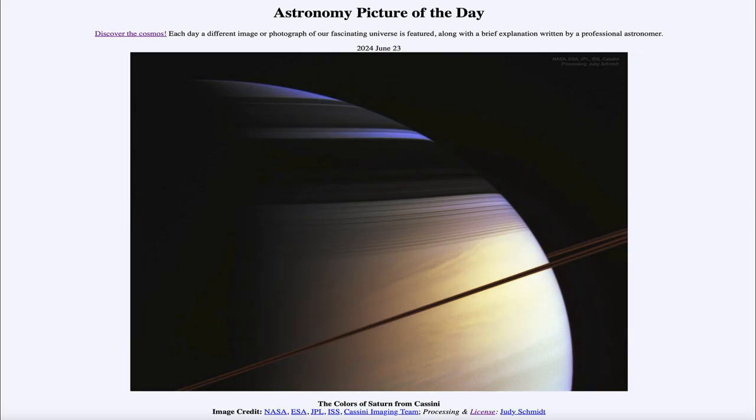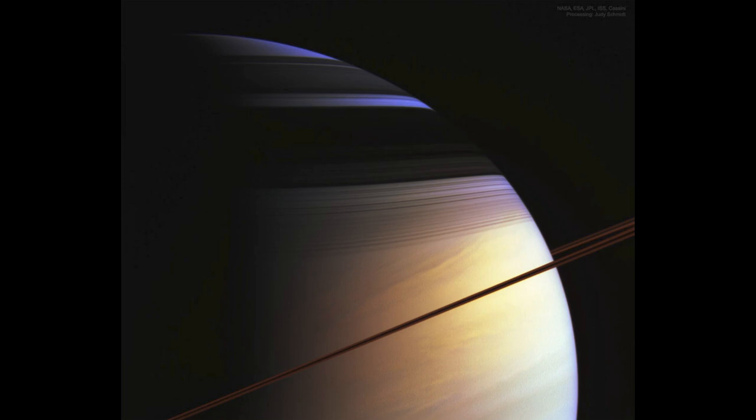Greetings and welcome to the Astronomy Picture of the Day podcast. Today's picture for June 23rd of 2024 is titled The Colors of Saturn from Cassini. We see an image taken back in 2005 by the Cassini spacecraft, which orbited Saturn for over a decade, exploring the ringed planet and its large system of moons. Here we're not looking at the moons, but just the planet and the rings.